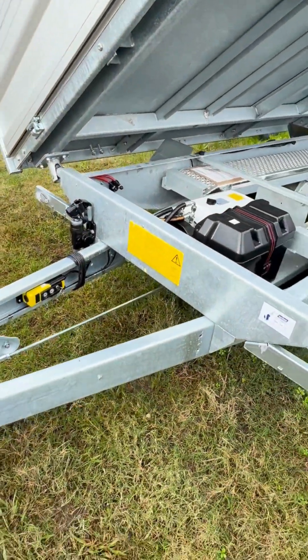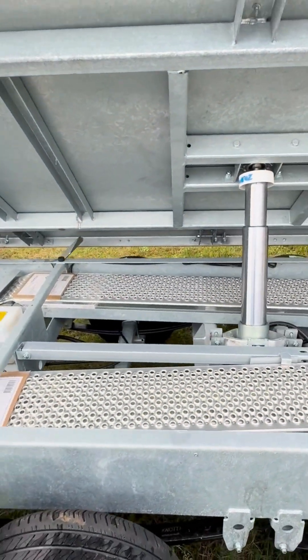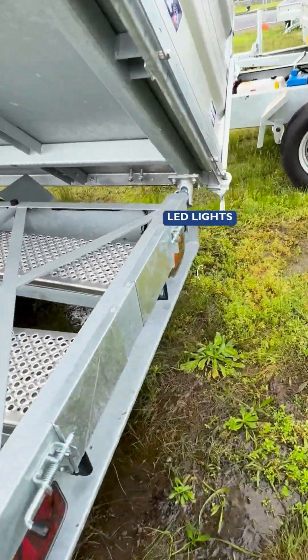Our new feature includes E4 rated tubeless radials on all wheels, and you can choose between rubber torsion suspension or axle leaf spring systems for superior road stability.